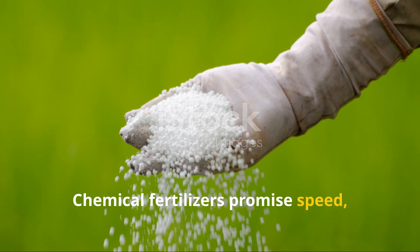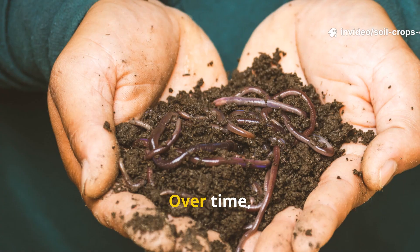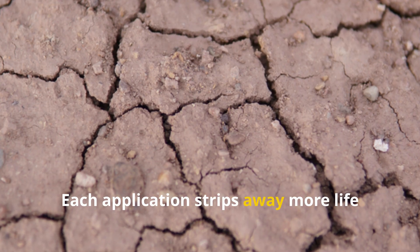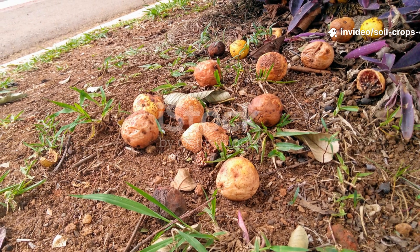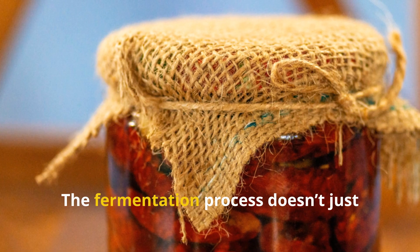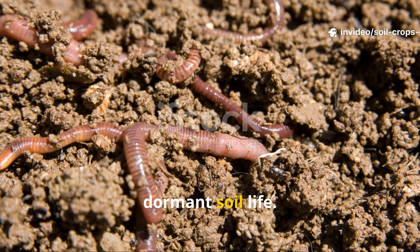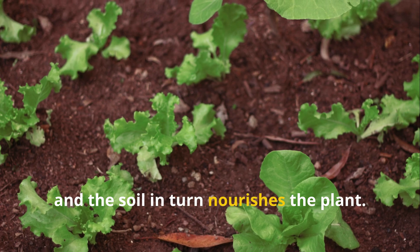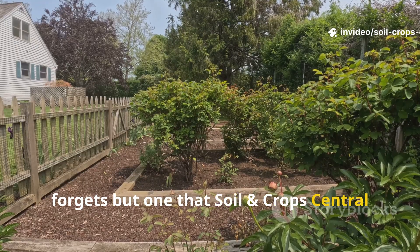Chemical fertilizers promise speed, and yes, they deliver results fast. But what they don't tell you is the long-term cost. Over time, these synthetic inputs destroy the natural microbial balance in your soil. Each application strips away more life until the soil becomes dependent, sterile, and fragile. Meanwhile, rotting fruit holds everything your soil craves but in a natural, sustainable form. The fermentation process doesn't just provide nutrients — it releases enzymes and beneficial microorganisms that wake up dormant soil life. Instead of feeding the plant directly, this ancient method feeds the soil, and the soil in turn nourishes the plant.